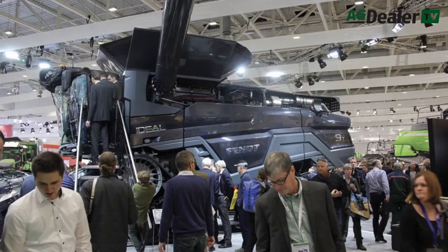Hello and welcome to AgDealer TV. I'm your host this week, Scott Garvey. In 2017, AGCO introduced its Ideal combine to the world at Agritechnica in Germany. A few months later, in 2018, the combine made its North American debut at Canada's Farm Progress Show in Regina.